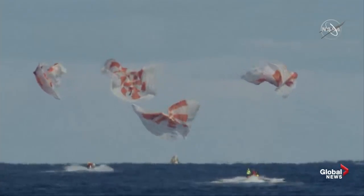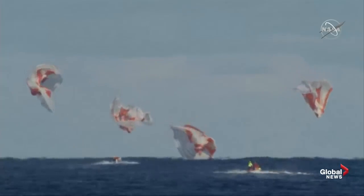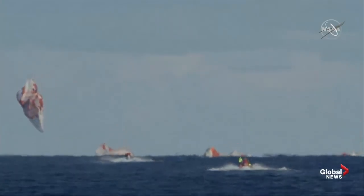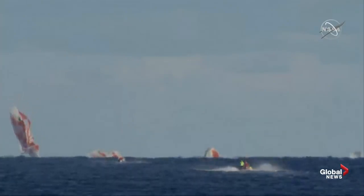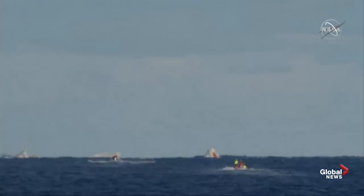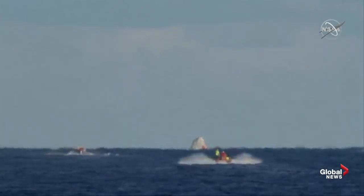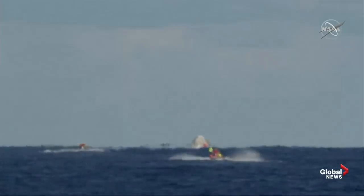And we have confirmation of splashdown. Dragon has returned to planet Earth — it is now back home. You can see on your screen our two fast boats racing out to the capsule, now in recovery. That splashdown came right on time: 5:45 a.m. Pacific, 8:45 a.m. on the East Coast. The teams have been ready and waiting, staged just a few nautical miles away. They're moving in now, with those two fast approach boats already speeding their way towards the capsule.